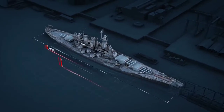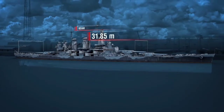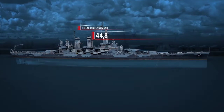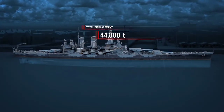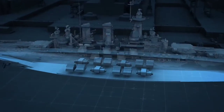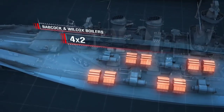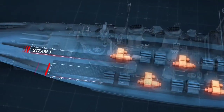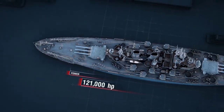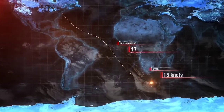Main specifications of battleship North Carolina. Length—22 meters. Beam—almost 32 meters. Draft—more than 9.5 meters. Total displacement—44,800 tons. Main power plant—4 compartments with two Babcock and Wilcox boilers each and a set of General Electric steam turbines. Power—121,000 HP. Cruising range—17,450 miles at 15 knots.